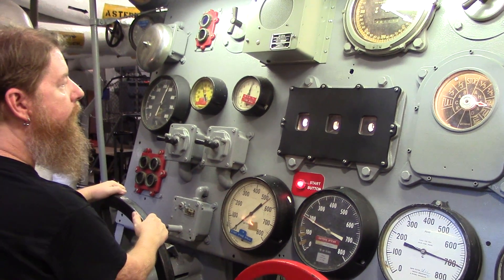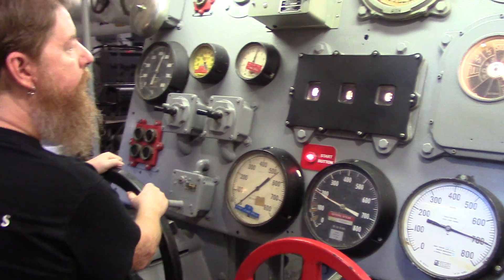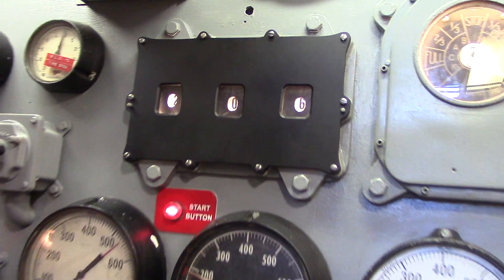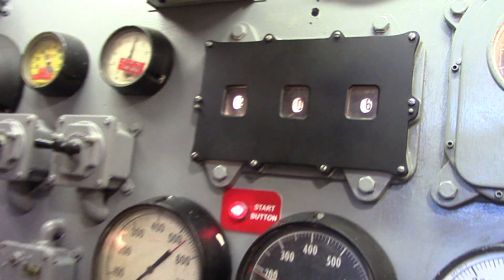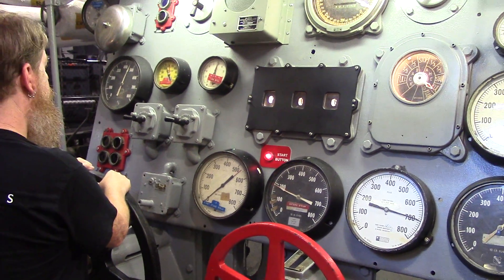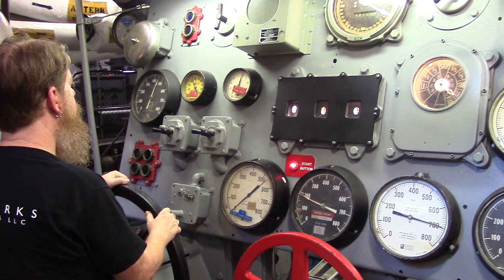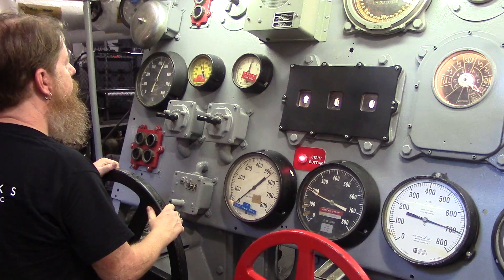We just received an order to increase speed ahead full. Look at the black box — it says we need to increase propeller speed to 206. I will secure the low pressure system. You slowly turn the large black valve to the left until you see the arrow point to 206. We are now running off the high pressure turbine.